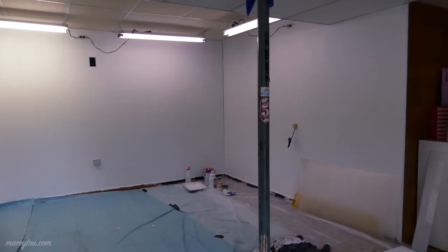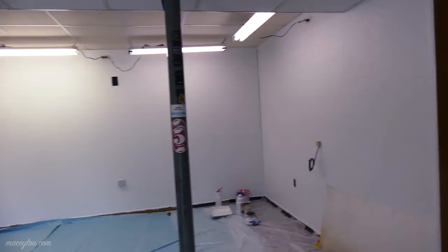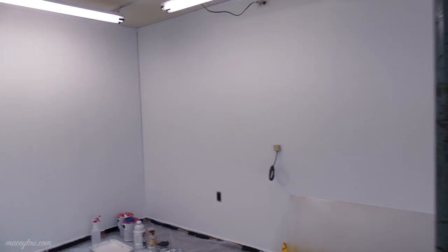Wow. On camera the lights really look blinky, but I swear they don't blink that bad in real life. As you can see, I have gotten so much done down here, and I'm really proud to say I didn't do it all myself. Derek helped here and there, but I did maybe 80% of it by myself, so I'm super proud of it. It's definitely a labor of love. And yeah, that light — I guess it's blinking in real life, but it's not blinking nearly as much as it is on camera.